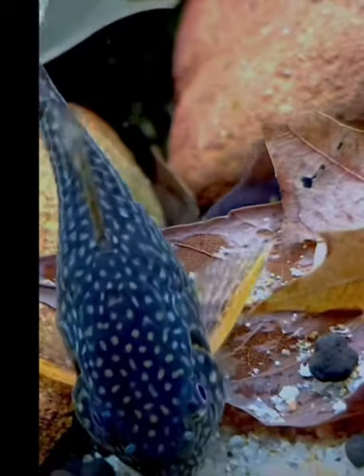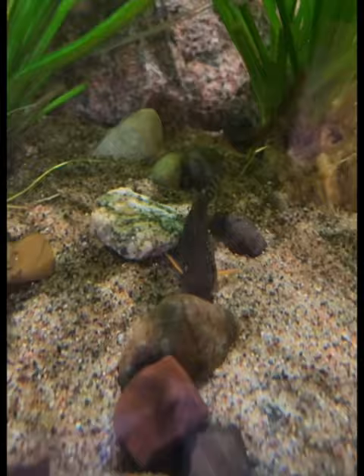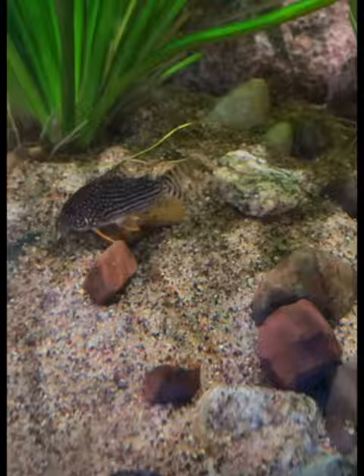Meet the Cory Catfish, also known as the Corydora. If you need a fish to keep your tank nice and tidy, then maybe you should look into getting a Corydora. Unlike Plecos, these guys only grow to a small size and are really hardy bottom feeders. These little catfish are easy to breed and can get along with almost any fish.